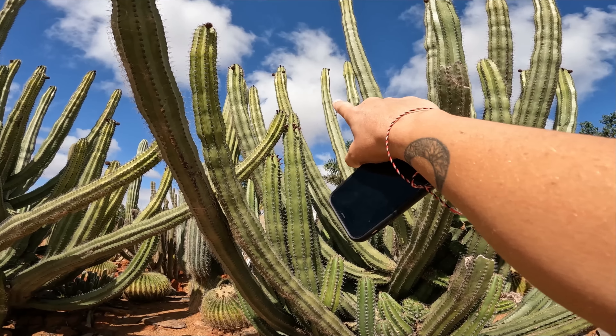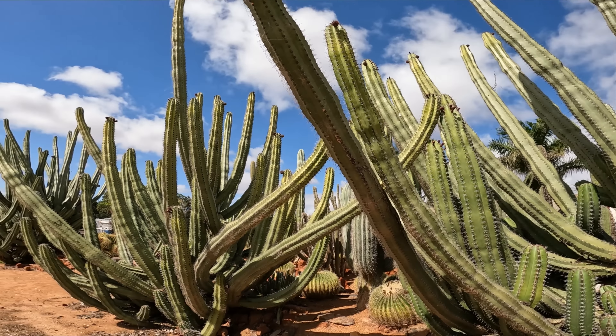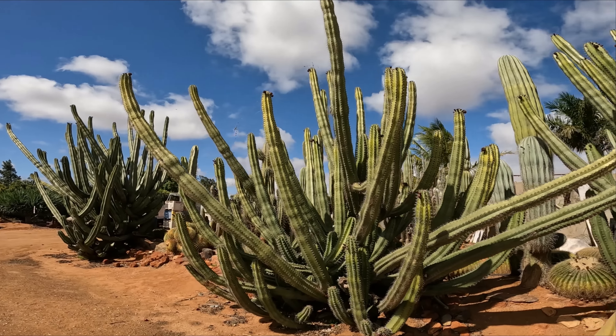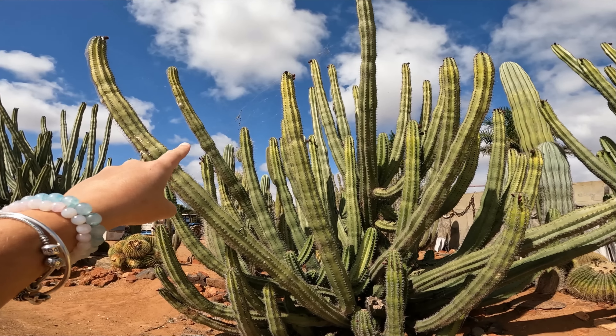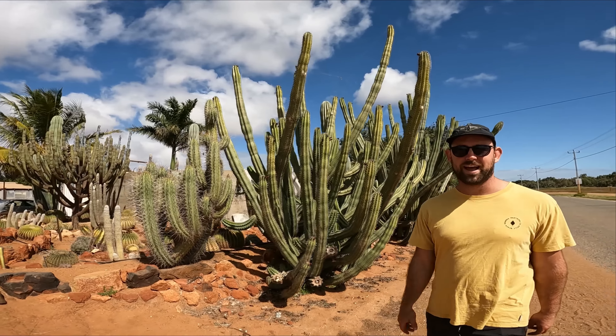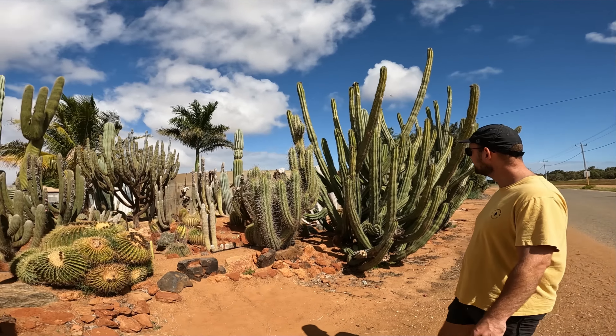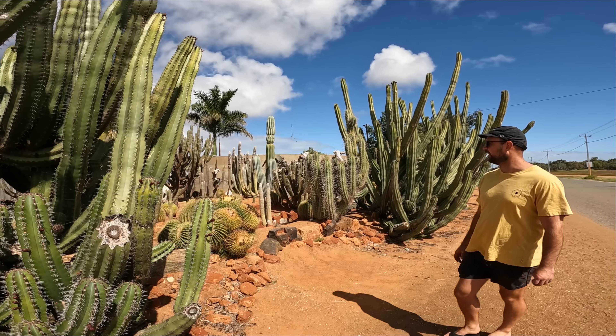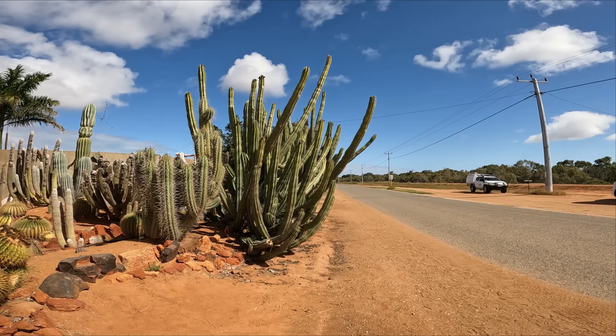Oh, a big golden orb spider! One day he can cruise around and not get pricked by the cactus. He lives here — keeps the bugs down. There's actually quite a few of them. Your little brother would hate this. Don't come here if you have a fear of spiders because there's lots. Be careful walking through anyway.